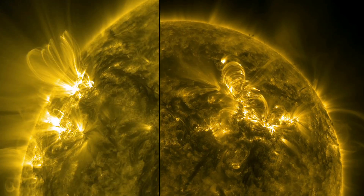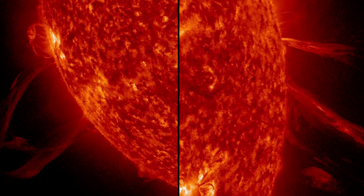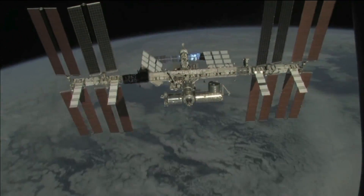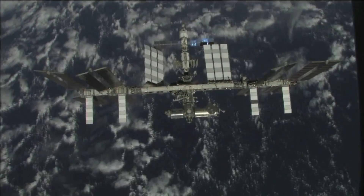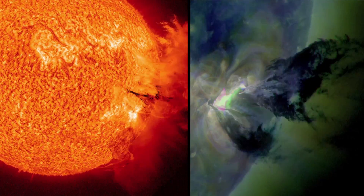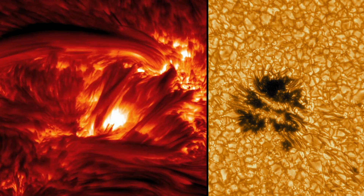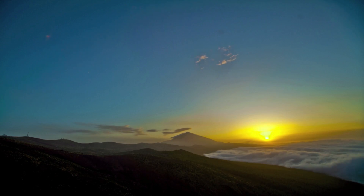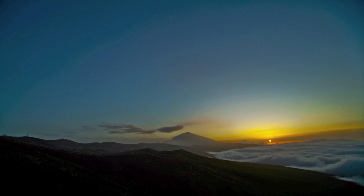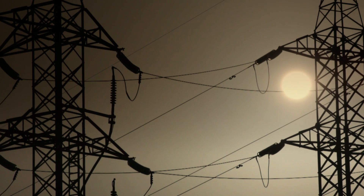The further our civilization develops, in particular the more it uses space and the near-earth environment, the more we need to pay attention to how the sun behaves, because it has a huge influence on systems being operated in the near-earth environment. The sun is actually a very complex physical system, and our aim is to understand it as well as we can in order to be able to predict its influence on our civilization better than we can do right now. This is why we are doing what we are doing here.